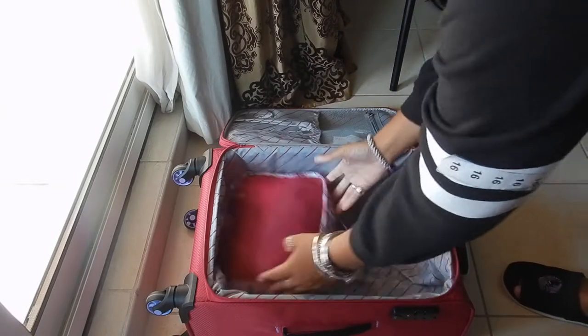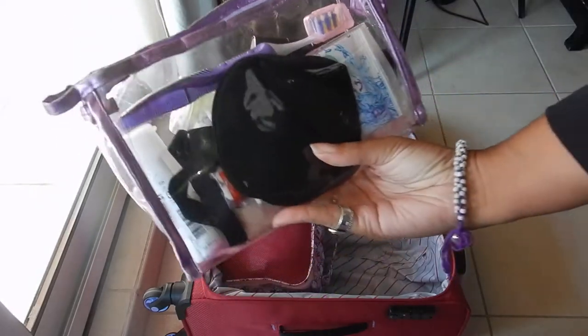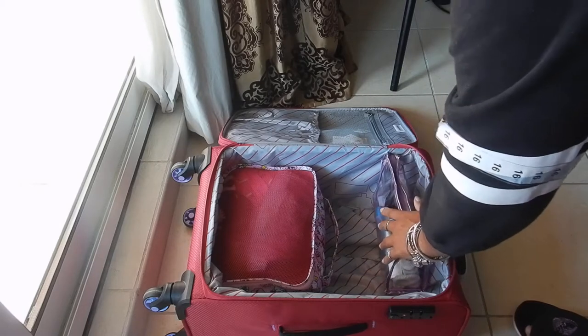Travel clothes — if you want to check out what these are, please check out my video of what I wear for long haul travel, even though this isn't really long haul. This is my bathroom bag — check out the video of what's in my carry-on. I have it here so it's easy to get out.